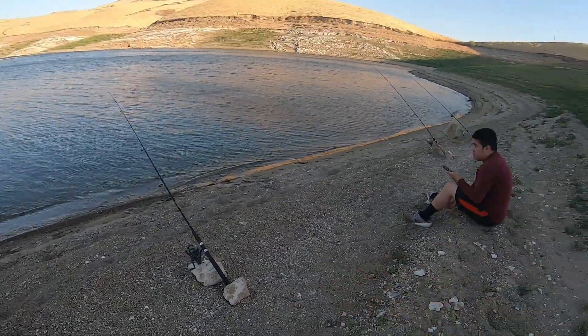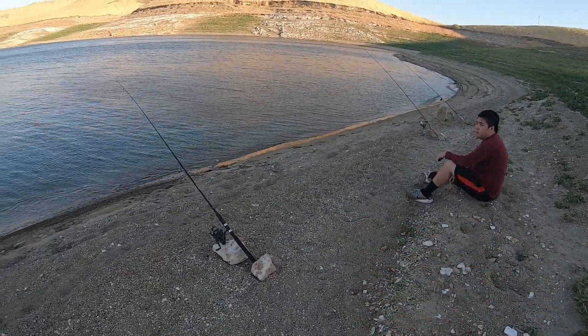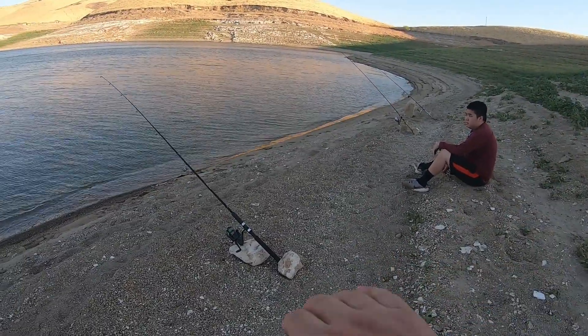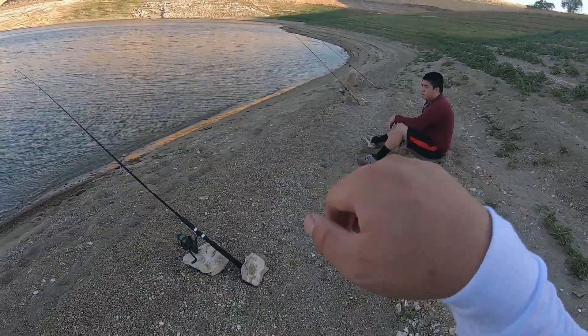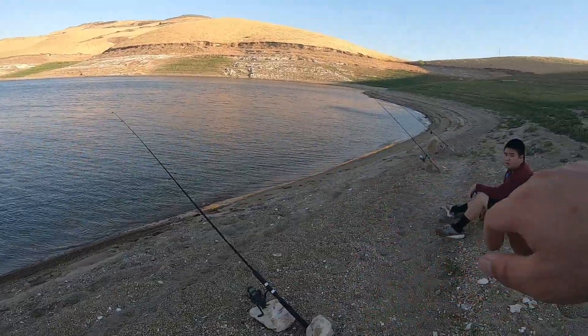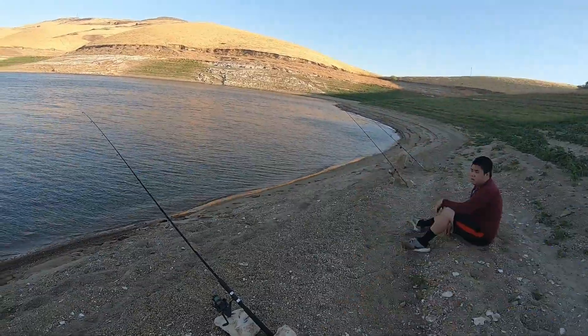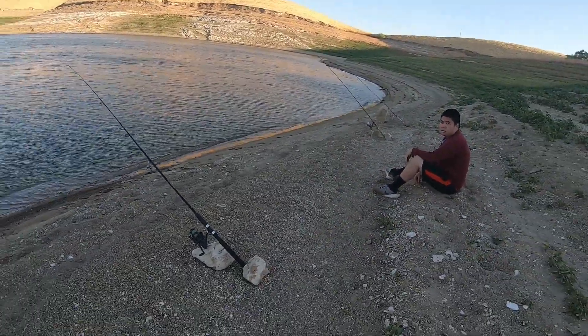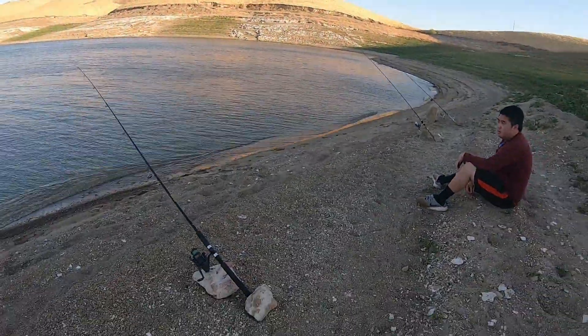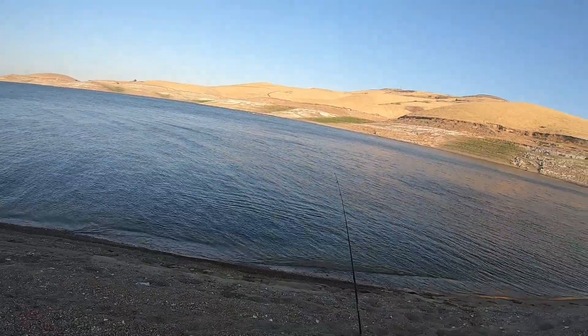Be careful when you go to set the hook when the fish bites. Us as fishermen sometimes get super excited when the rod bends. Long time ago, as I was running to set the hook I happened to kick one of these rocks — I learned my lesson, and my toenail almost came off.